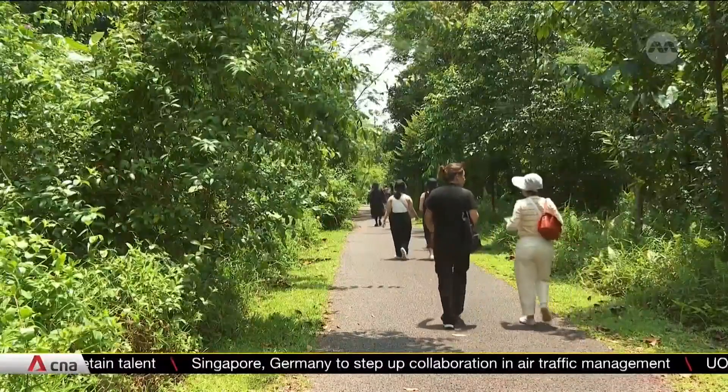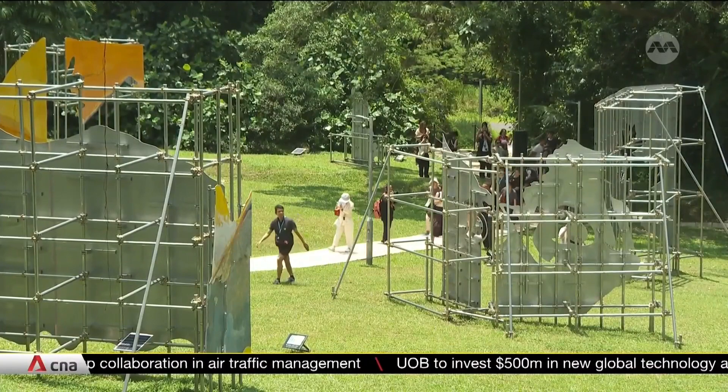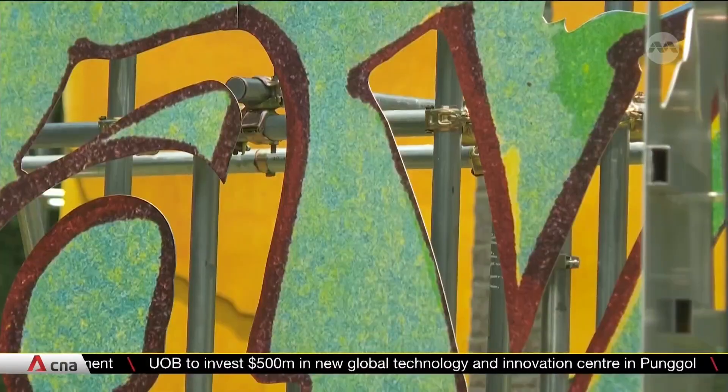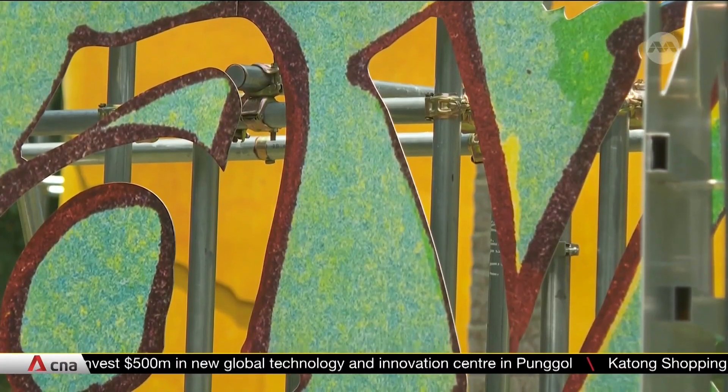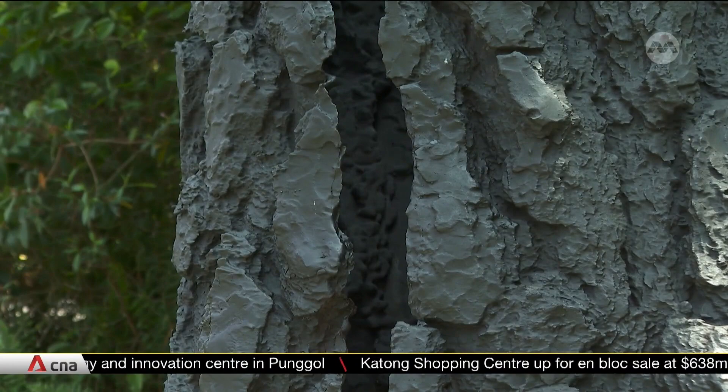After our trek through Tanjong Paga, it's time to wander west. The second trail goes down the rail corridor, with artworks along the way to encourage people to explore parts of Singapore that are off the beaten path. All the works will be on display until March 2025.